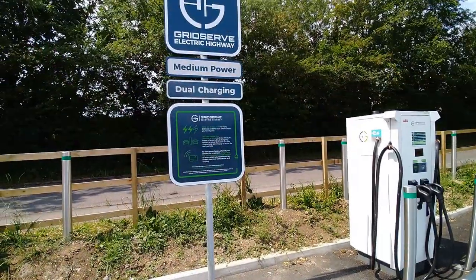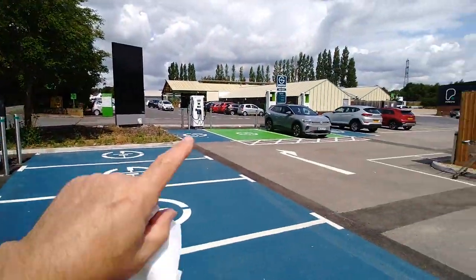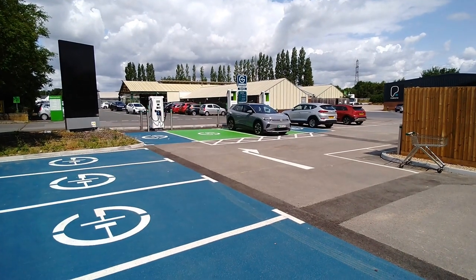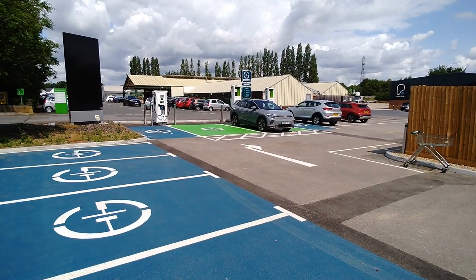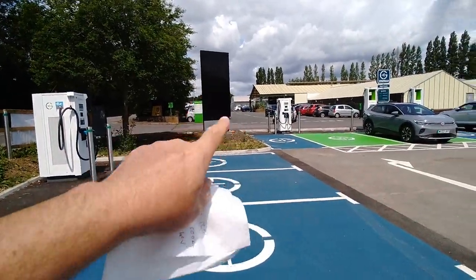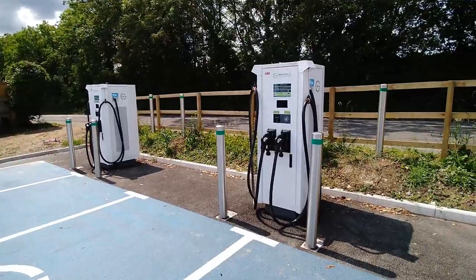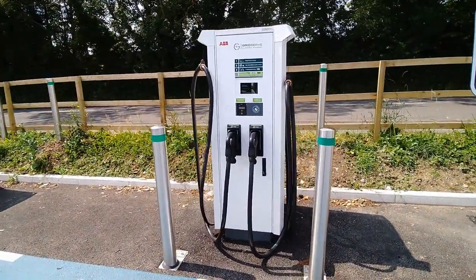GridServe do it really well with a good mix of charging speeds and connector types. Over there are two high-speed chargers at 175 kilowatt, and then we've got five ABB chargers, all dual-headed as well.